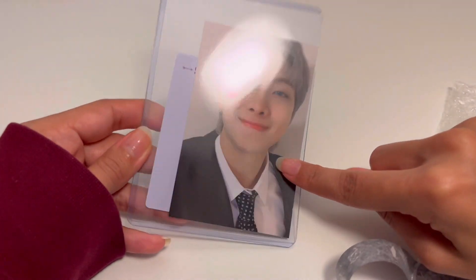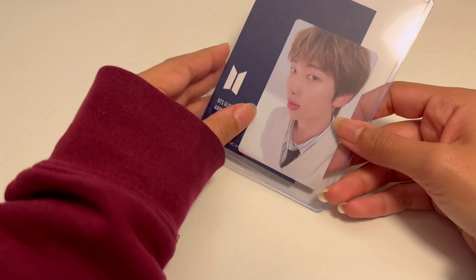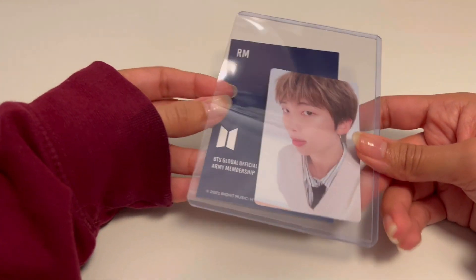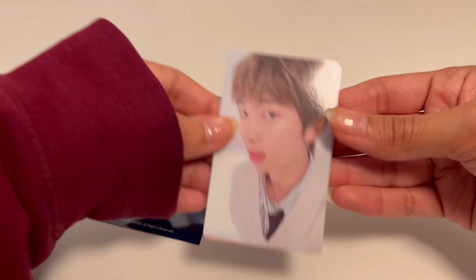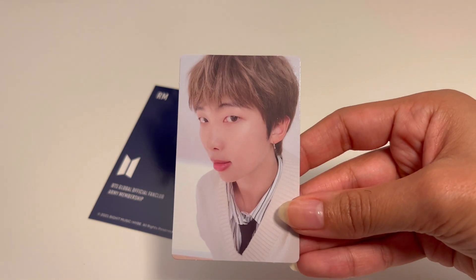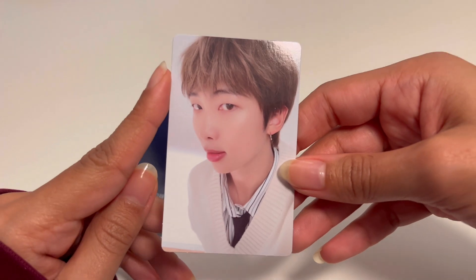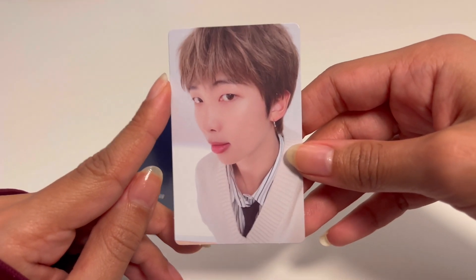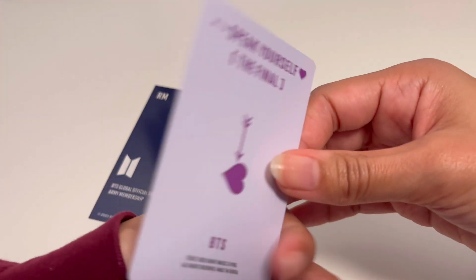I got this freebie card — it's the Speak Yourself The Final DVD freebie card. It might be from the DVD or the digital code since they had the same freebie card; the Blu-Ray didn't have a freebie card which I was grateful for because that's one less thing to buy. He is so cute. The Speak Yourself Final was the first ever BTS concert I watched live — through a non-official live stream.